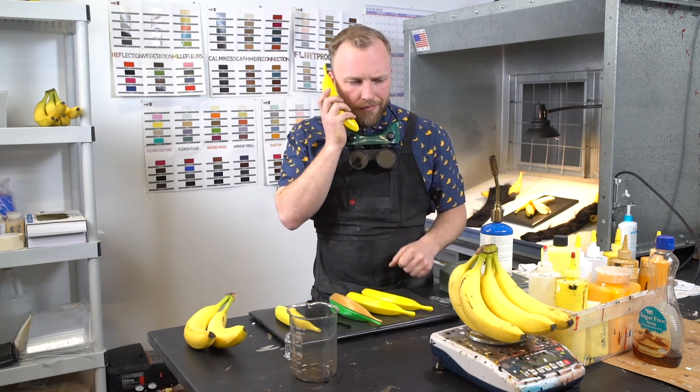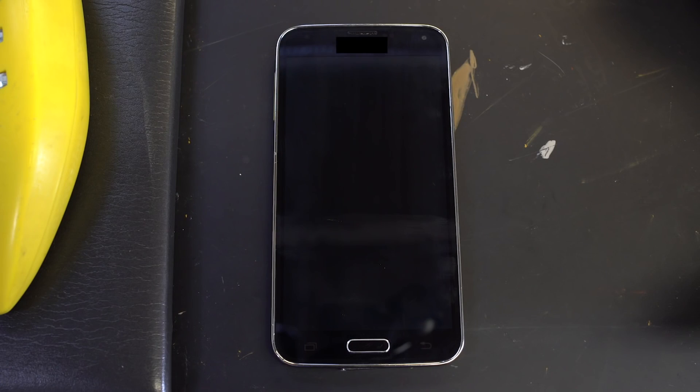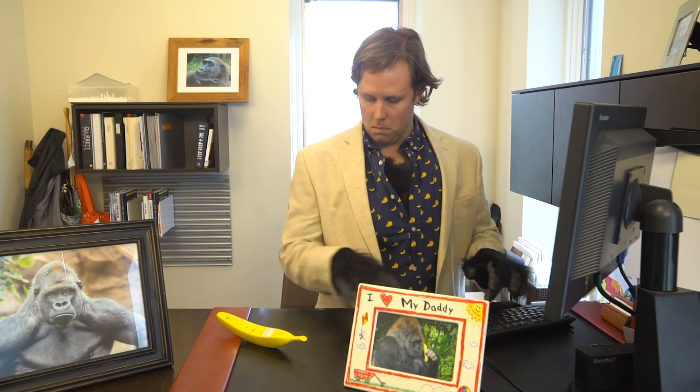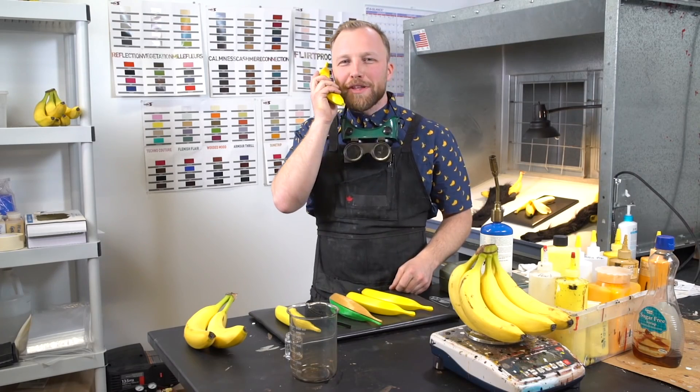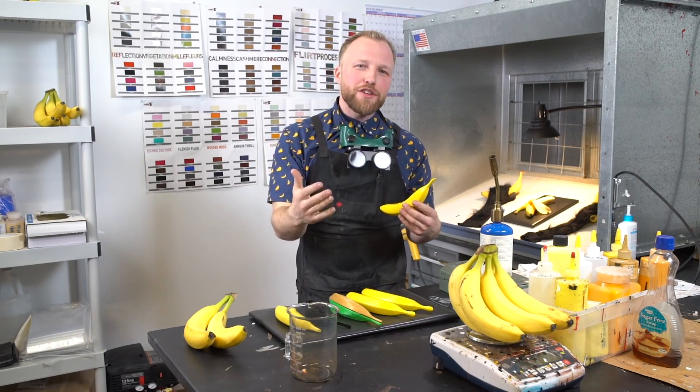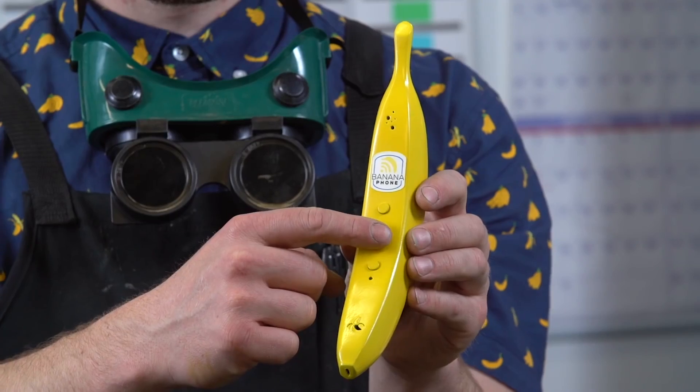This banana shaped device is available on Indiegogo and can be had for as low as 40 bucks. This is a very low price for a phone, right? That's because it isn't exactly a phone. The banana phone essentially works as a Bluetooth communicator. It connects to your phone wirelessly and doesn't work as a standalone device. It really doesn't do too much, but it is fun.